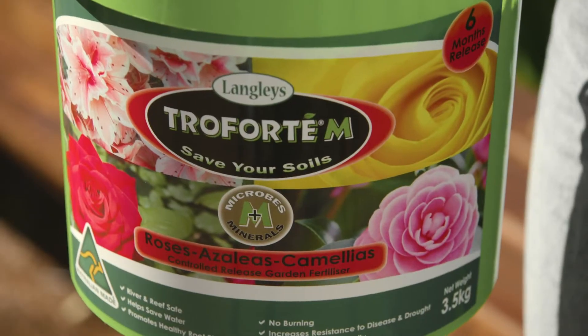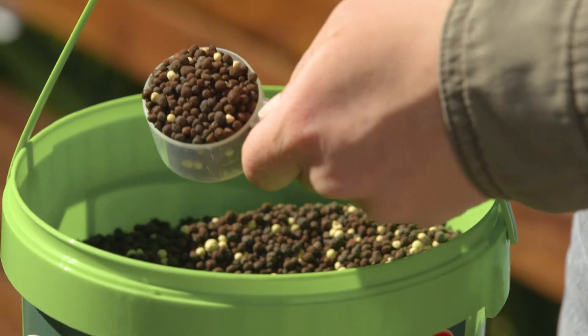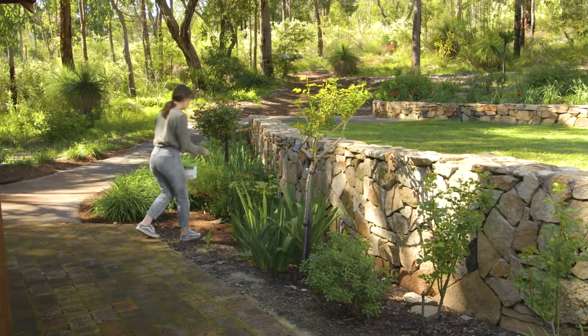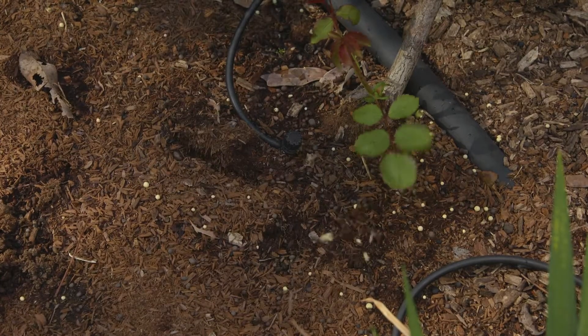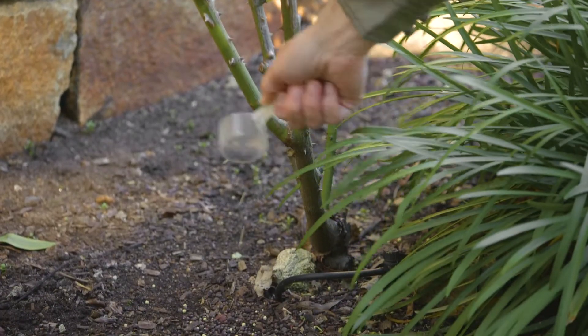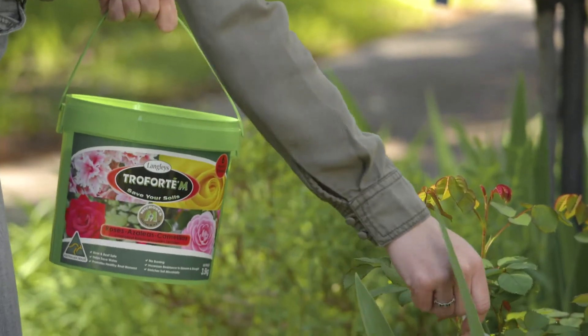This rose food is specially formulated with up to 60 natural minerals, 24 beneficial soil microbes including fungi, and a controlled release fertilizer for your roses. The probiotic microbes repair and reinvigorate the soil over time.